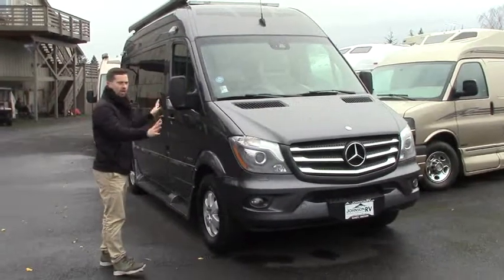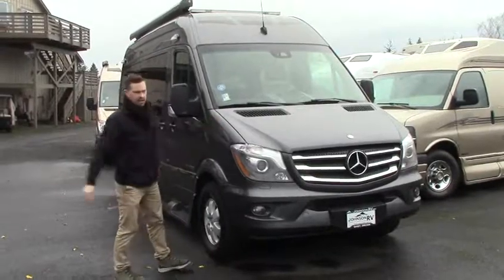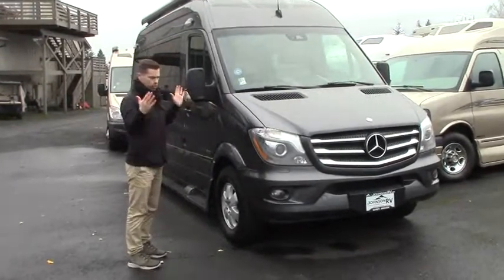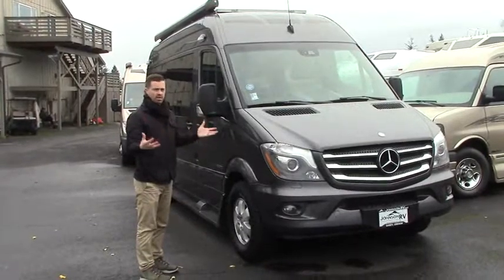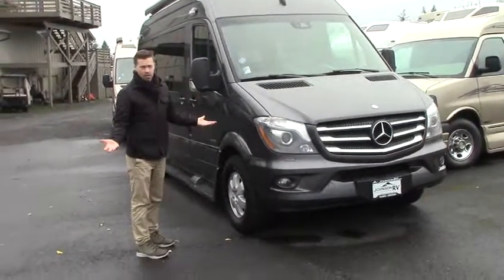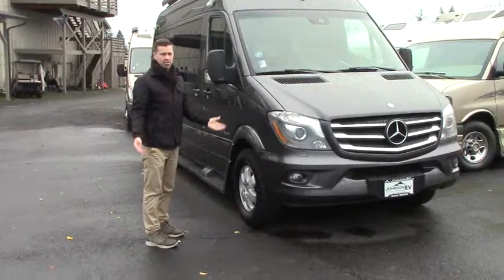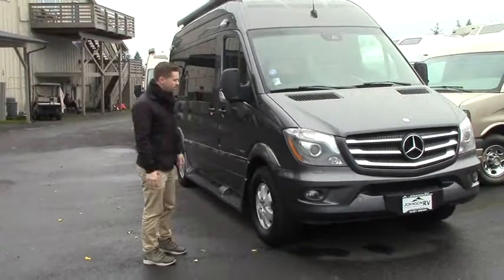It's got the beautiful full body charcoal paint on the outside. This is your Mercedes Sprinter chassis, 2500 series, so it's your short wheelbase. For those of you who are looking for something that's agile, easy to park, easy to drive, gets great fuel economy, this is it. Still got a 5,000 pound towing capacity because it's got a 3-liter, 6-cylinder diesel motor. You're going to get like 18 to 20 miles per gallon, if not better.